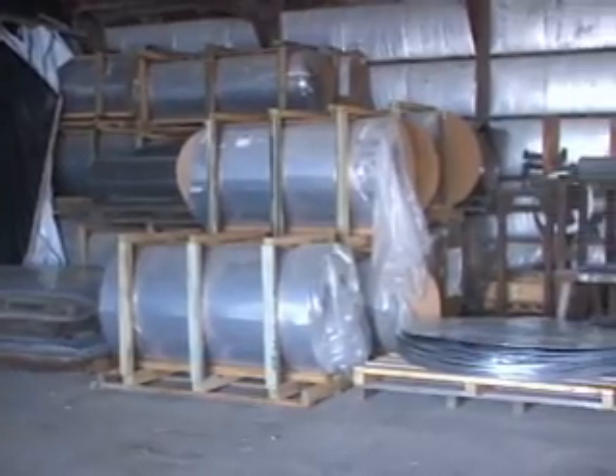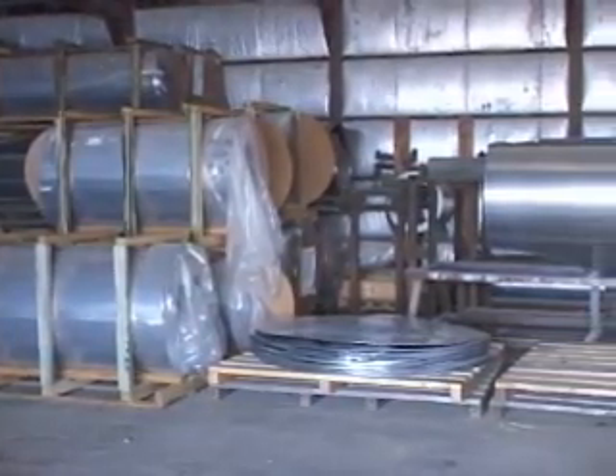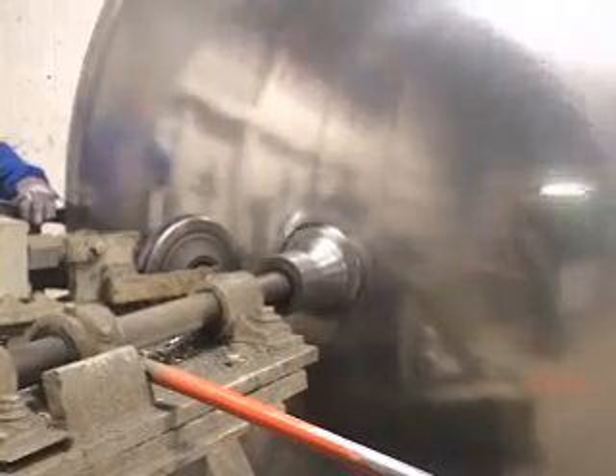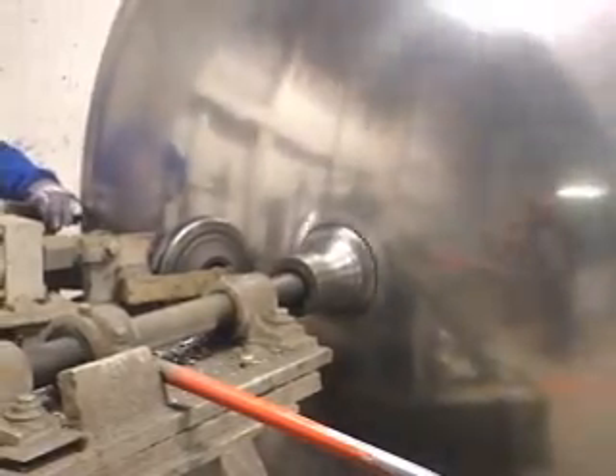For antennas larger than 9 feet, we cut two half circles, weld them, and then spin them. Because we purchase large quantities of aluminum mill direct and do all of the work in-house, we know we are the best value.